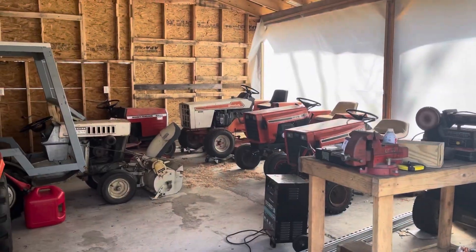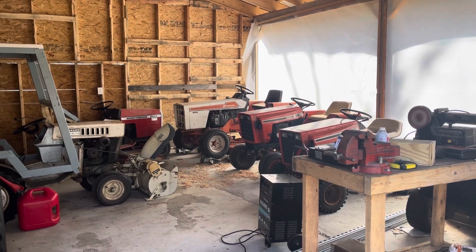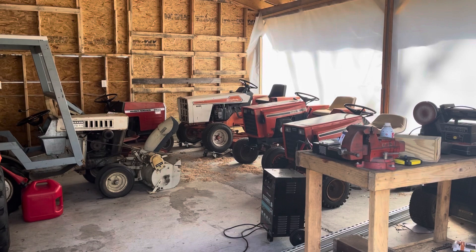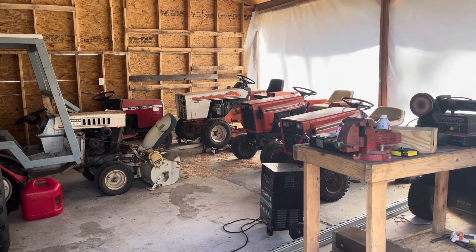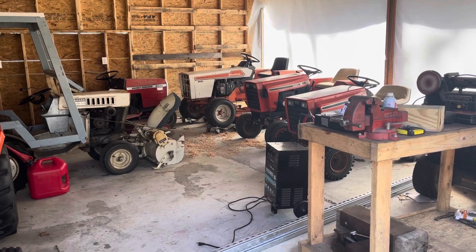I built this pallet garage at the end of 2020 — I just finished it before the real cold weather and snow came. It's hard to utilize right now with the amount of tractors in here, so my plan is to open this up by getting tractors out and into other spaces so at least half of this garage is open for repairs and to pull things in.